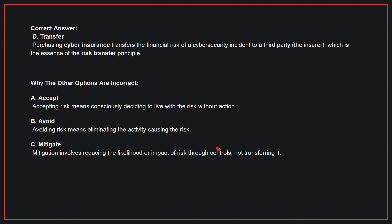Why the other options are incorrect: A, Accept — accepting risk means consciously deciding to live with the risk without action. B, Avoid — avoiding risk means eliminating the activity causing the risk. C, Mitigate — mitigation involves reducing the likelihood or impact of risk through controls, not transferring it.